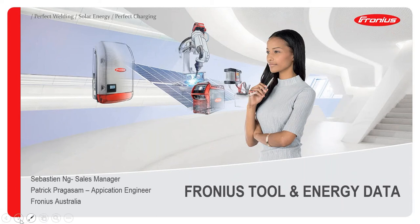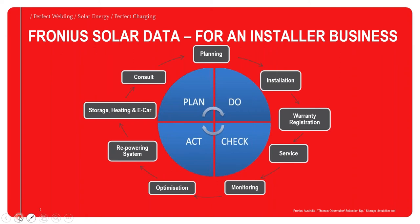Let's jump into the presentation. Today we'll talk about Fronius tools — the software we have in place and how to manage data. Since the beginning with Fronius, we already knew data was very important. From the very first inverter, we had a data manager to harvest all data. Installers and solar companies plan, install, do warranty registration, service the system, put it online — and usually it stops there.